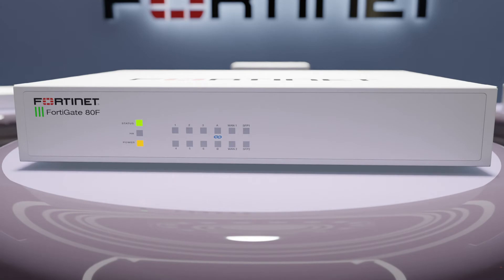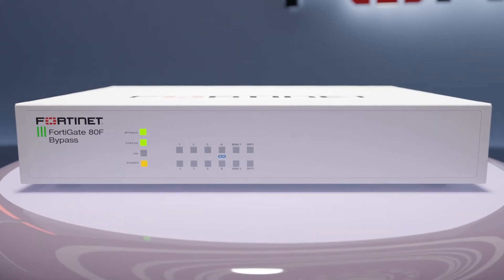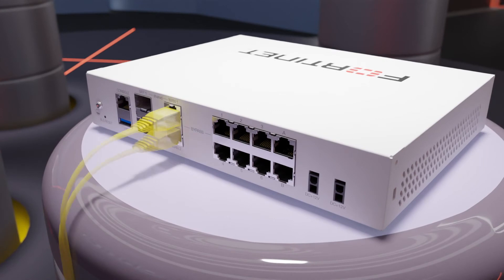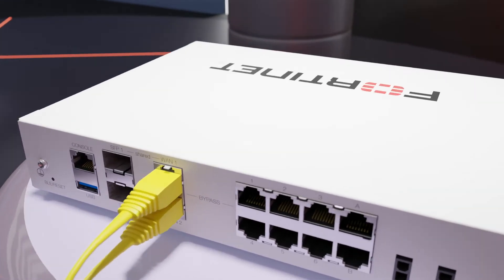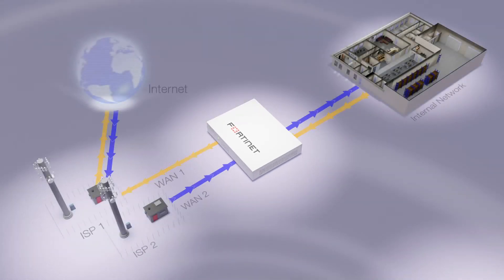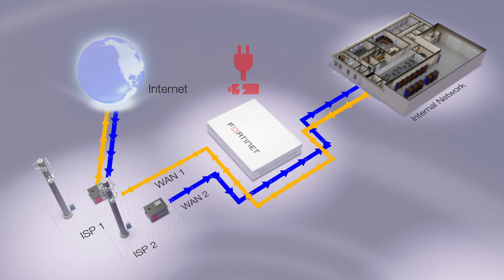This series can optionally come with increased storage or bypass interfaces. Let's look at the model featured here, the FortiGate 80F bypass. Among its 10 gigabit-speed Ethernet interfaces, it has a bypass interface pair which provides fail-open support, meaning that in the event of a hardware failure or power loss, the bypass ports will maintain network connectivity and traffic will continue uninterrupted.